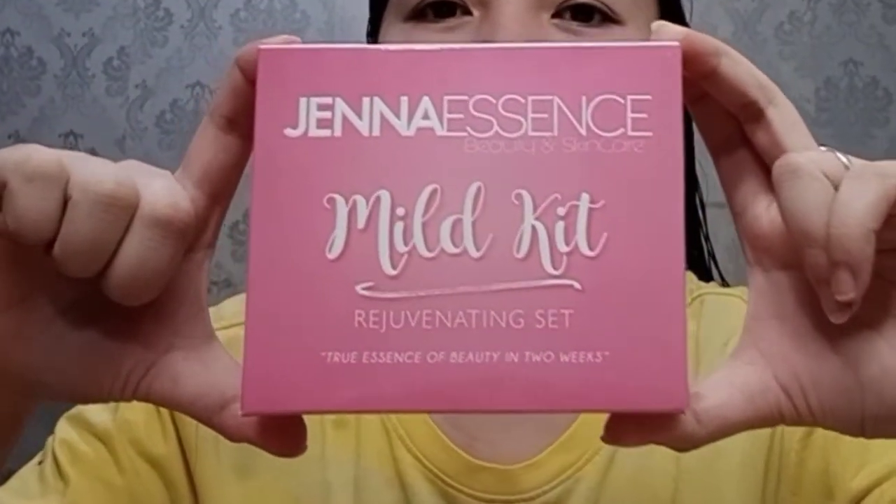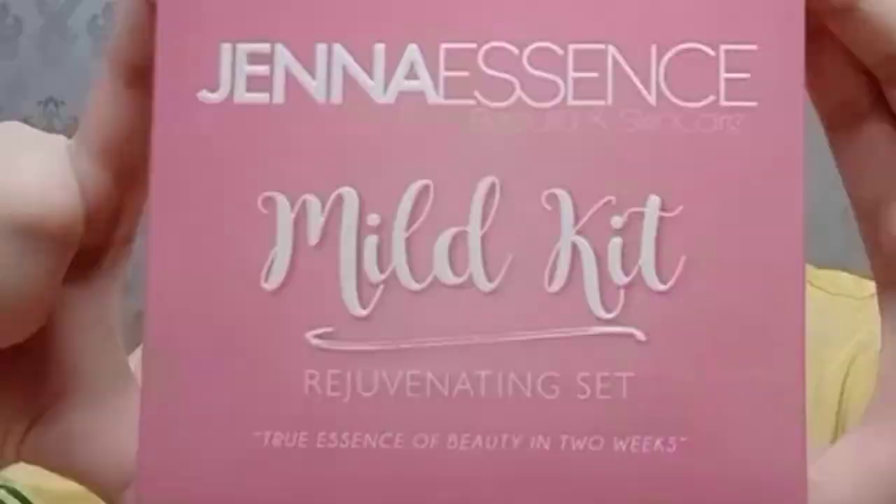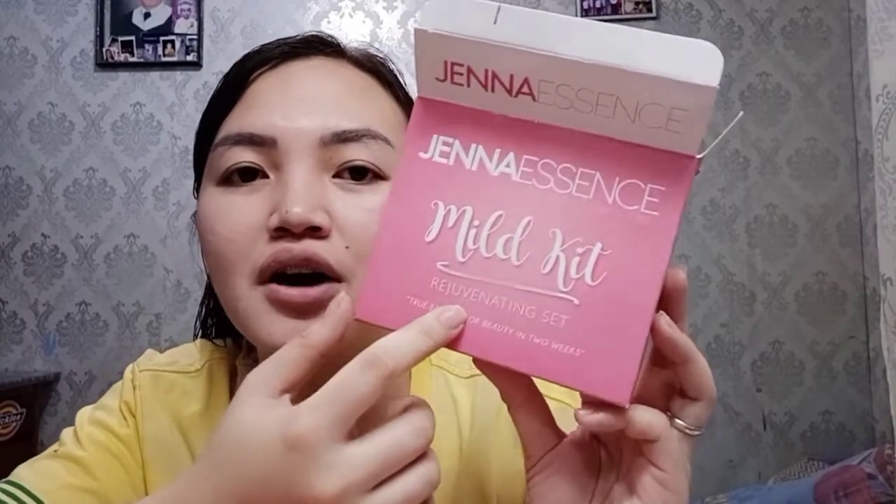Jenna Essence Mild Kit. Actually, this is my second box already, my second set. I reordered because I really liked it. It's not that harsh — the title says Rejuvenating Set, but it's a mild kit. Mild lang siya.